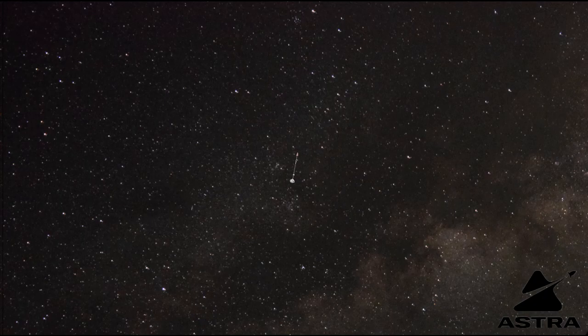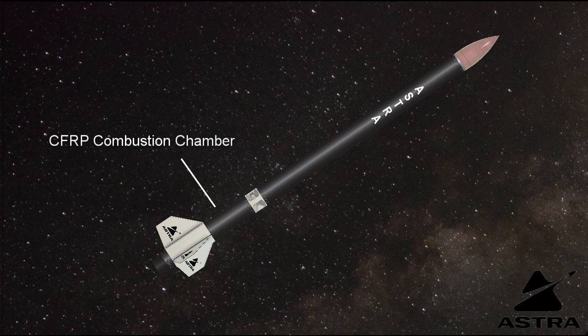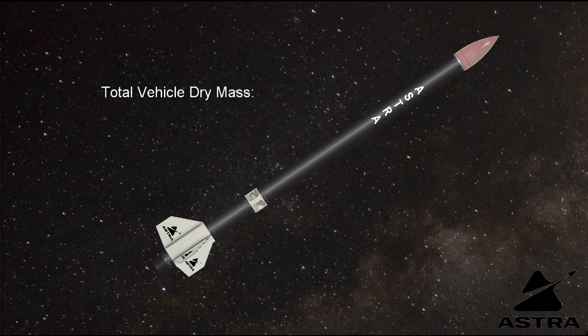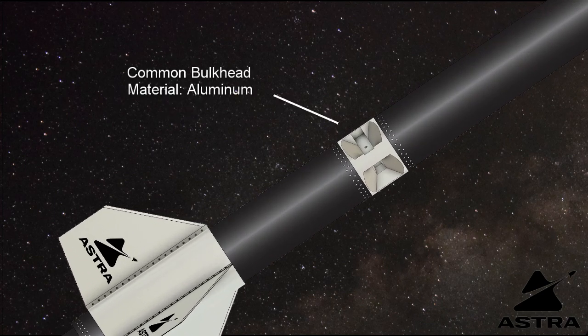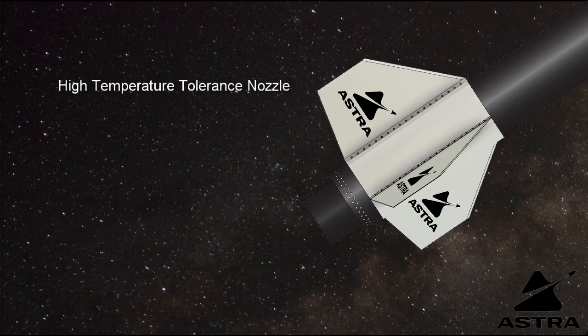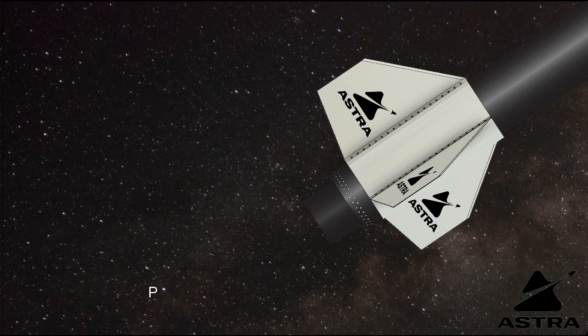In addition, we expect that this rocket design will allow us to launch at any launch site provider throughout Europe, which should give us a lot of flexibility. One of the other major items that came out of our preliminary design review is our choice to use carbon-fiber reinforced composite plastic tanks and combustion chambers. This will enable us to have a much lighter vehicle, which will ultimately allow our vehicle to travel further. Another interesting specification that has come out of our preliminary design review is our 22 kN rocket engine.